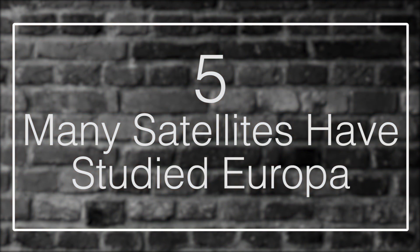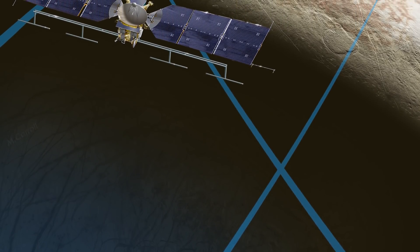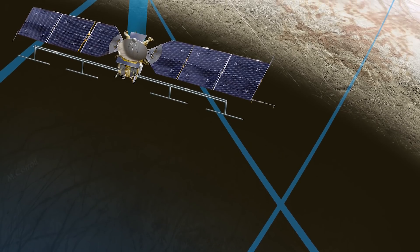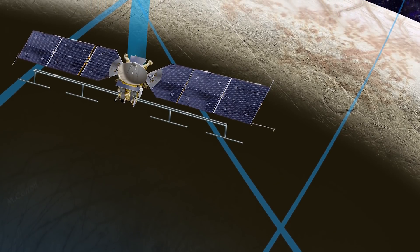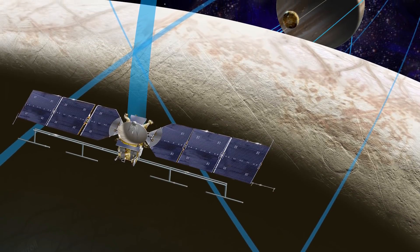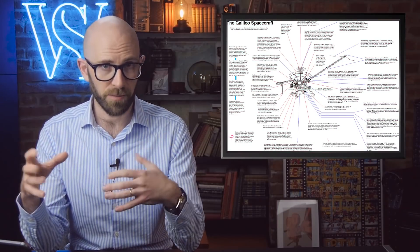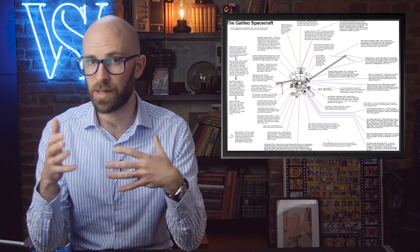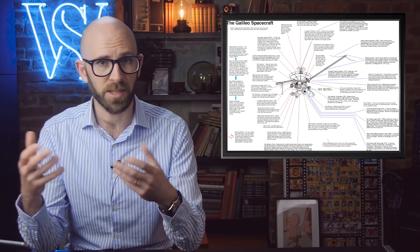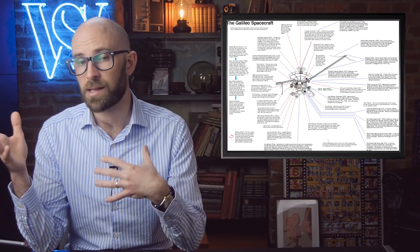Fact 5: Many Satellites Have Studied Europa. Numerous spacecrafts have flown by Europa in order to study the fascinating moon. The spacecrafts that conducted short-term studies are Pioneer 10 in 1973, Pioneer 11 in 1974, Voyager 1 in 1979, and Voyager 2 also in 1979. Voyager 2 made the discovery of brown stripes, indicating that there were cracks on the surface of the moon. The Galileo spacecraft conducted a long-term mission of Jupiter and its moons from 1995 to 2003, making the most famous discovery of a potentially subsurface ocean beneath its icy crust.